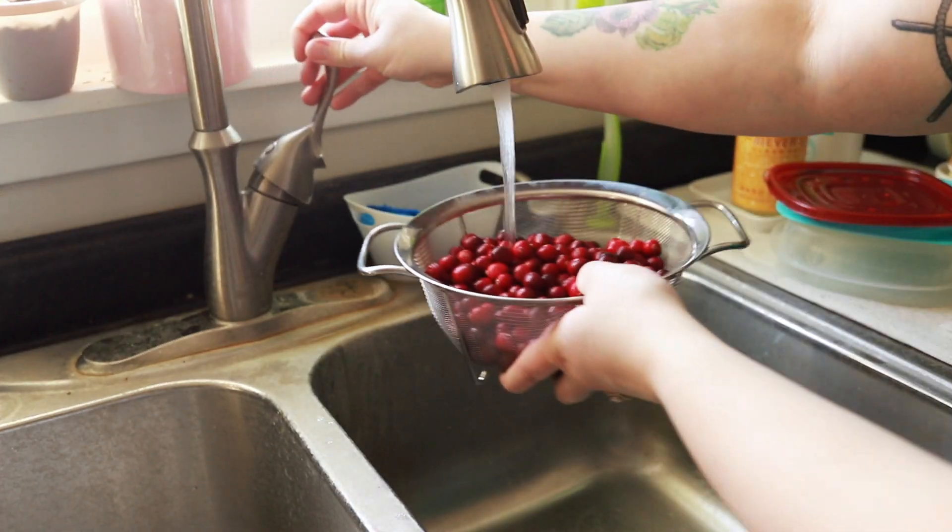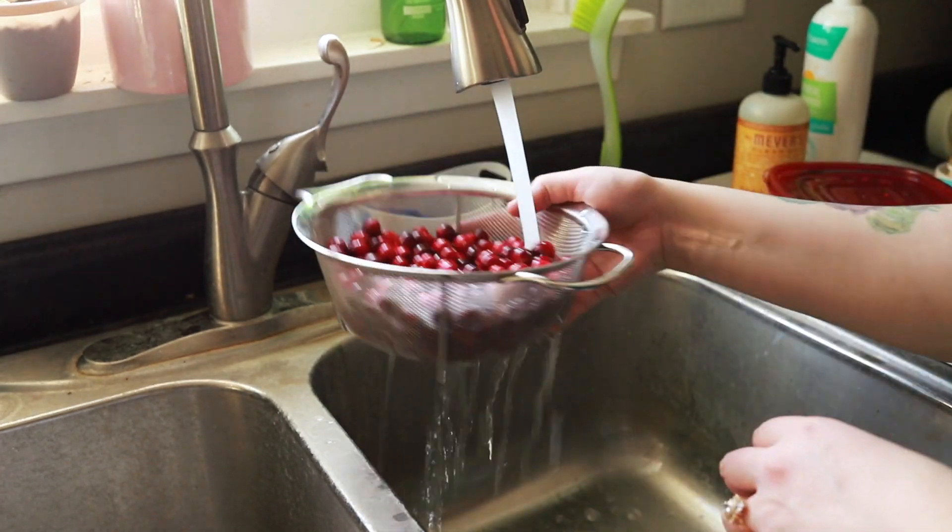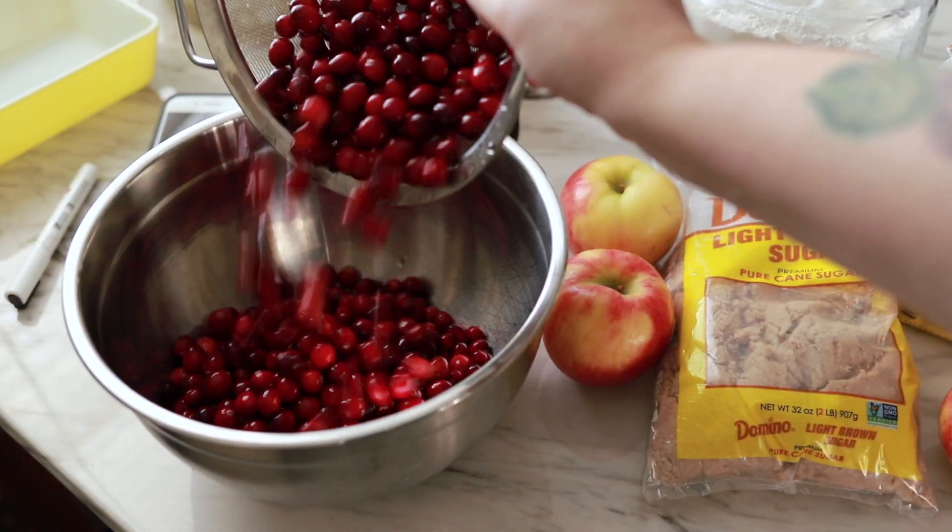In today's video, I'm going to do some baking. We're going to make a — I used to call it cranberry casserole, but that makes it sound like it's not a dessert. So I switched this year to try and start calling it a cranberry cobbler, because that definitely sounds more Christmassy.